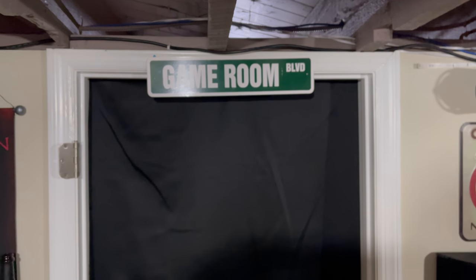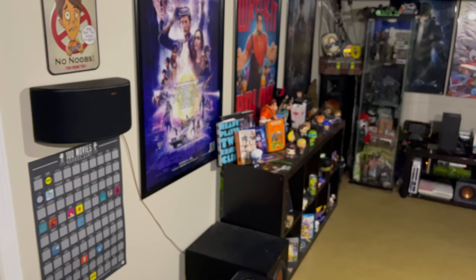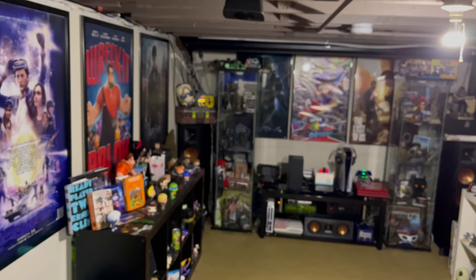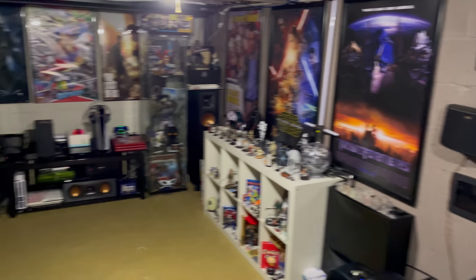Moving along, we have the Game Room Boulevard and a curtain I added this year — a blackout curtain so you can't see any light coming from the Game Room when some people are in the Game Room and some are in the Movie Room. And of course here is my Movie Room that you can see when spanning across.